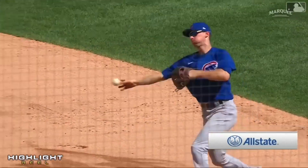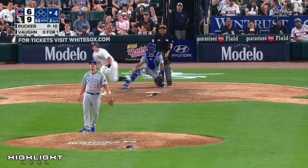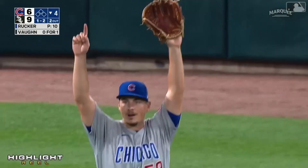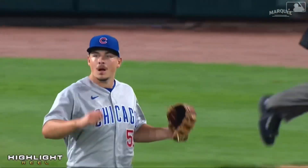This is a hit and run. Drilled to center — Hermosillo back, back some more, reaches up — Hermosillo! What a catch. Wow, that is a heck of a play.